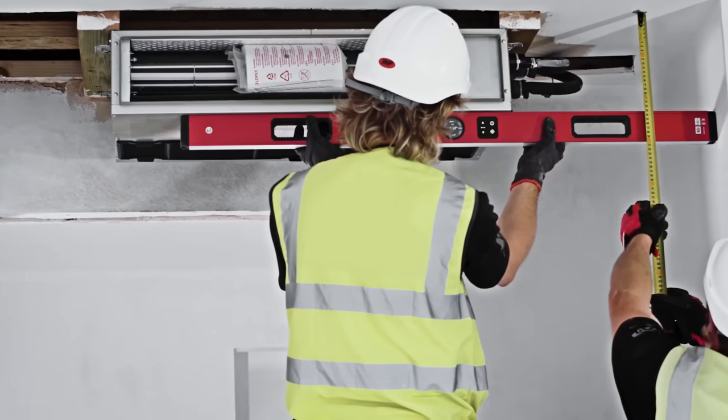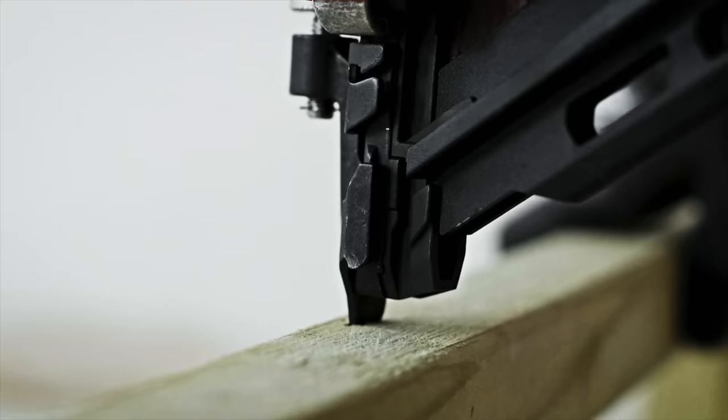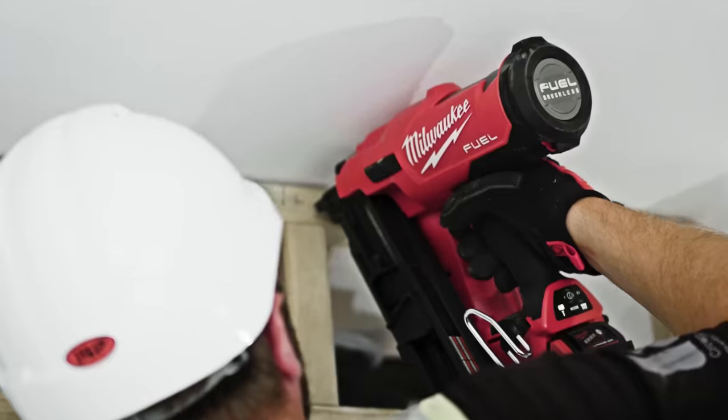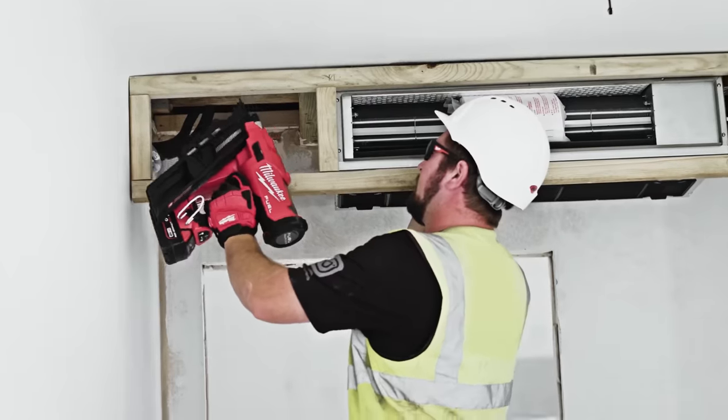It's not just saws that we use. The M18 Framer Nailer is also a game-changer for us. You don't expect that kind of power out of a cordless tool. There's no cables, no gas, just power and performance.